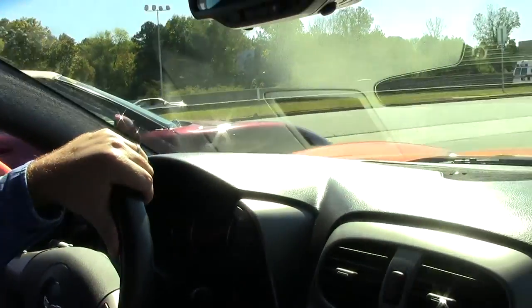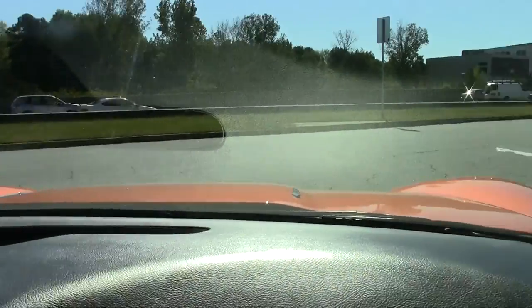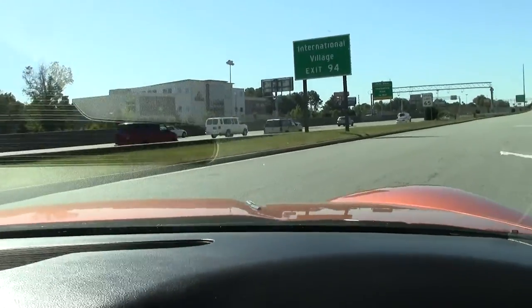As we pull away, the dash is in great shape with the black — the ebony — interior. The clutch goes in and out just like it's supposed to as we pull away.